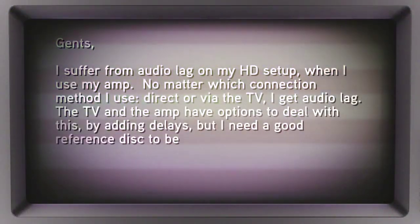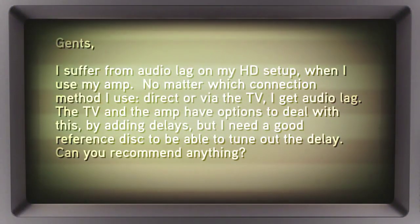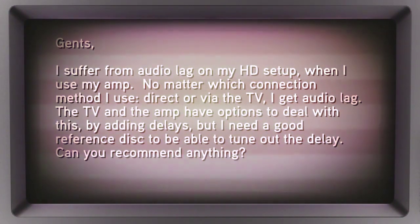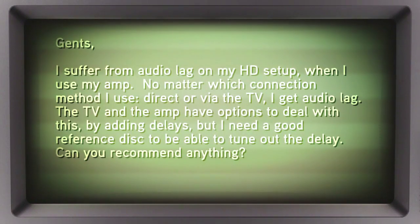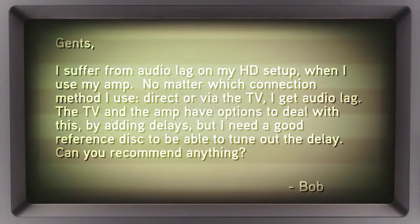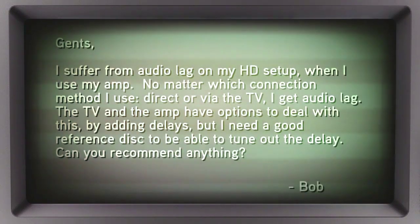Bob wrote in: 'Gents, I suffer from audio lag on my HD setup. When I use my amp, no matter which connection method I use — direct or via the TV — I get the audio lag. The TV and the amp have options to deal with this by adding delays, but I need a good reference disc to be able to tune out the delay. Can you recommend anything?'